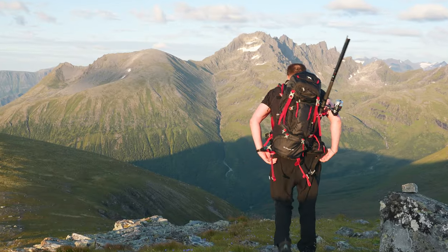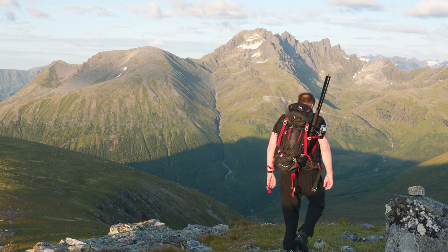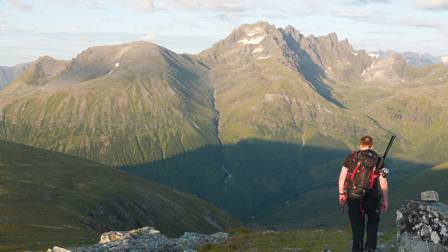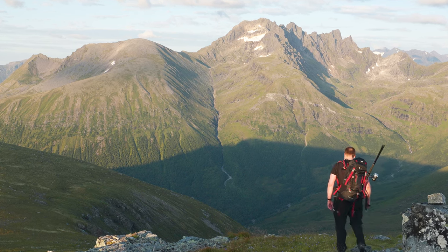It's time to head back down. Remember, the descent can be as challenging as the ascent, so take it slow and steady, and don't forget to enjoy the views on the way down.